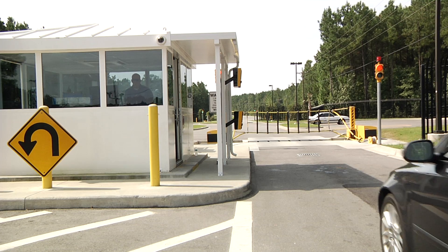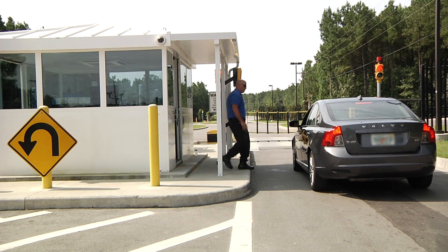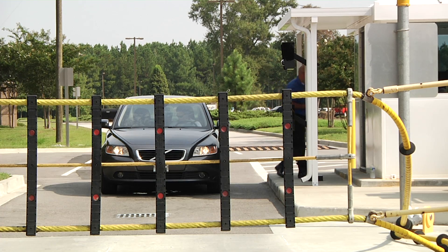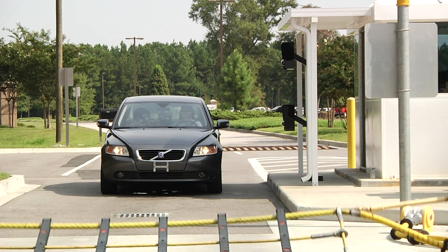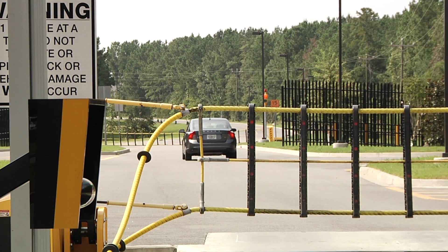Access to Google data centers is tightly controlled. It is Google's policy not to allow public tours or site visits, and even Google employee access is restricted. Cars and trucks cannot gain access to the facility grounds until they have been verified and allowed to enter. All vehicle access to the data center is controlled by a restricted barrier. Security fencing around the perimeter helps ensure that all authorized access occurs through this checkpoint.